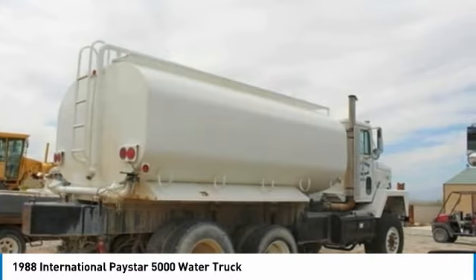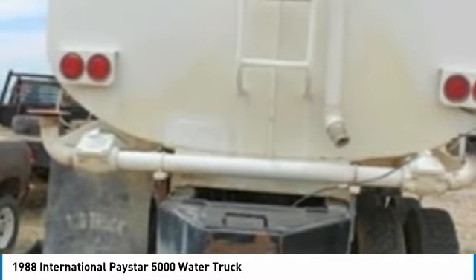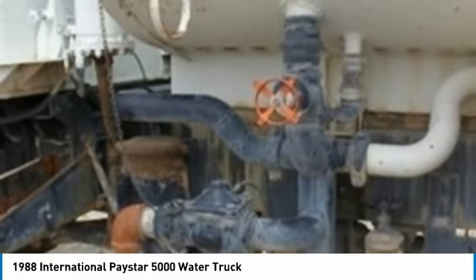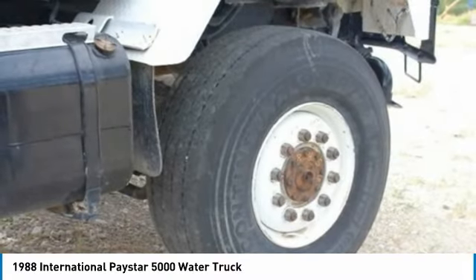It comes dressed to impress in a white exterior paint complemented by a very clean interior. This dependable water truck is powered by a strong Cummins diesel engine mated with a 10-speed transmission that offers an impressive 400 horsepower, and comes with great options and features that are perfect for any hard working individual.